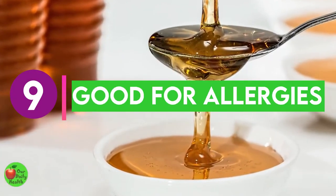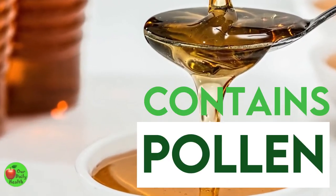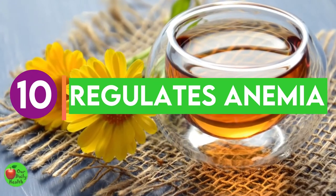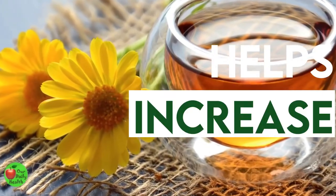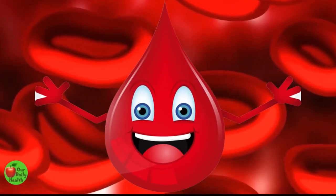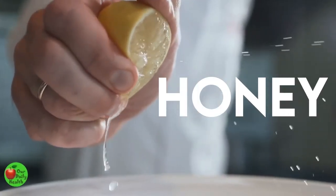Benefit 9: Honey Is Good For Allergies. Raw honey contains trace amounts of pollen that causes allergies. Consuming honey regularly can help reduce your risk of getting seasonal allergies and reduce your chances of sneezing or itchy eyes. Benefit 10: Honey Regulates Anemia. Honey is rich in manganese, iron, and copper, which may help increase hemoglobin count in the body, making it effective in managing anemia. Combine lemon juice and honey in a glass of water to help manage anemia.